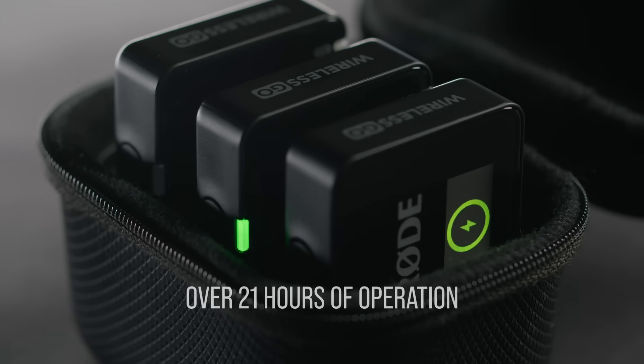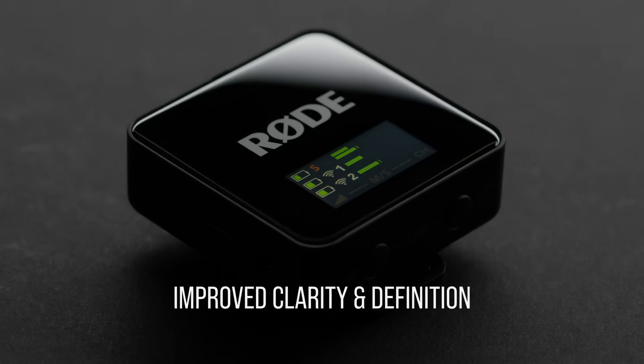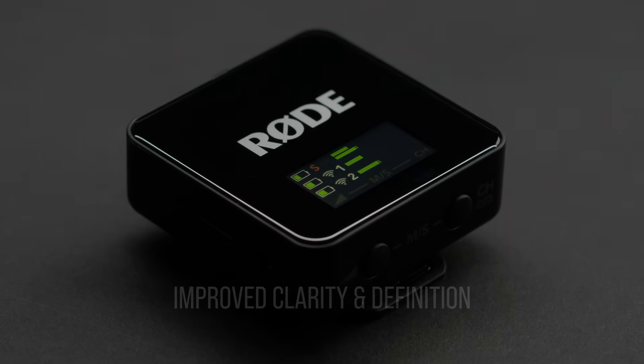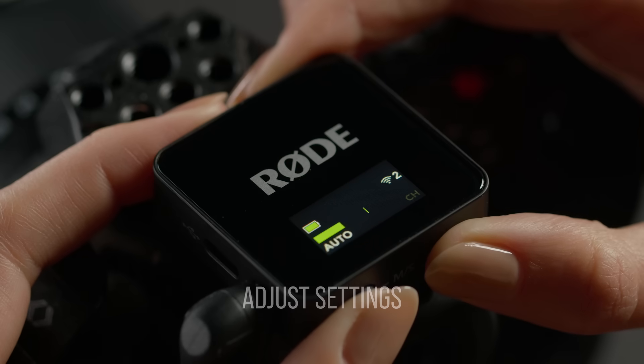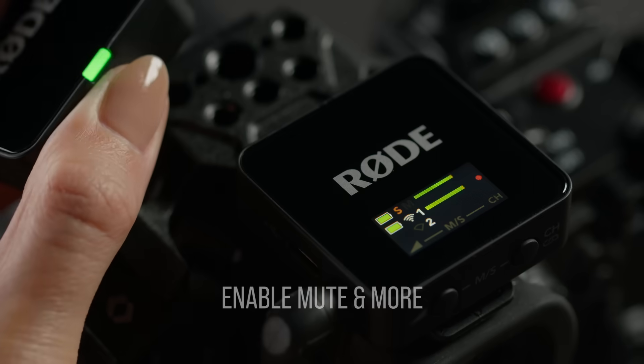The Wireless Go features an upgraded display with improved clarity and definition, making it super simple to check your levels, recording status, and other key information immediately. The intuitive and customizable button interface makes it super simple to adjust settings on the fly, as well as drop markers and enable mutes.